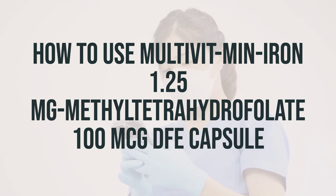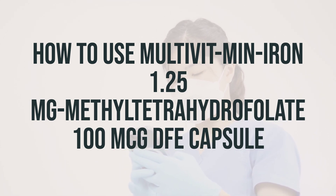To get the most benefit from this medication, it's important to take it regularly at the same time each day.